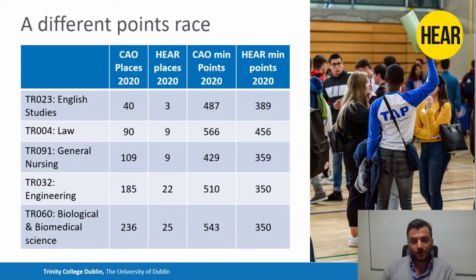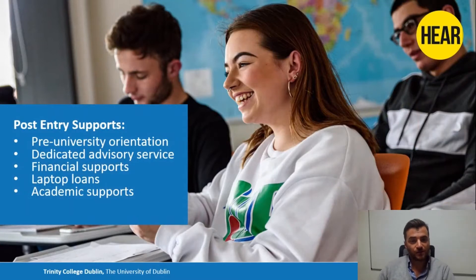But it's not just all about the point of entry. When you get here, there are additional supports. There's an orientation program for all students, academic and financial supports, but there are dedicated special supports for HEAR students in addition to all the supports you would get from college generally. We'll have our own pre-university orientation — a week before the rest of the college — and you'll get a chance to meet all the other HEAR students in Trinity, as well as students a few years ahead of you. We also have a dedicated advisory service, so each of you will have a Trinity Access staff member as your advisor throughout your time in college.